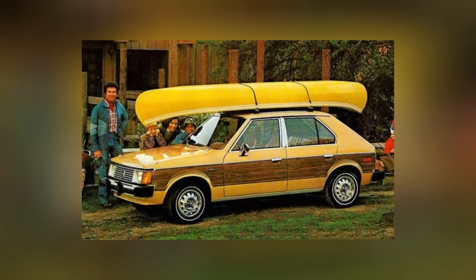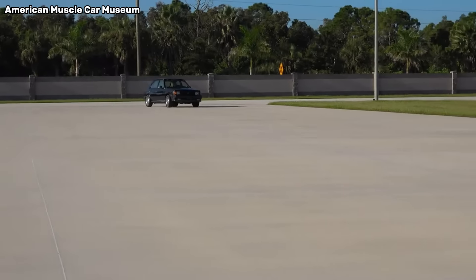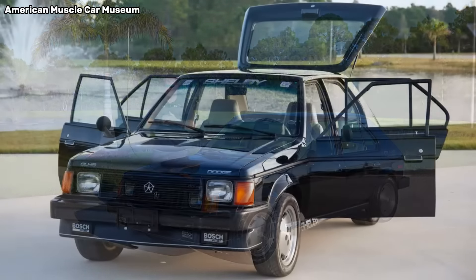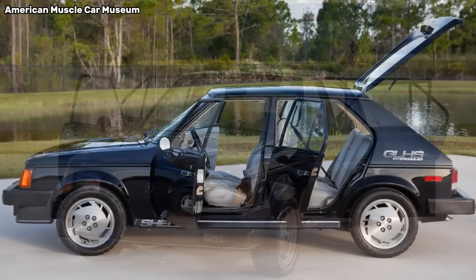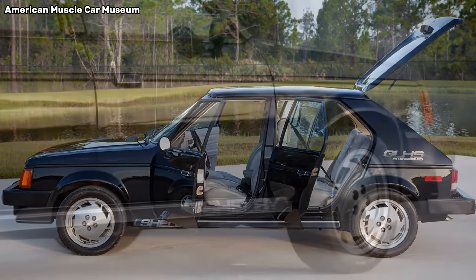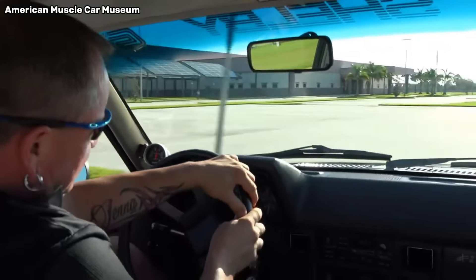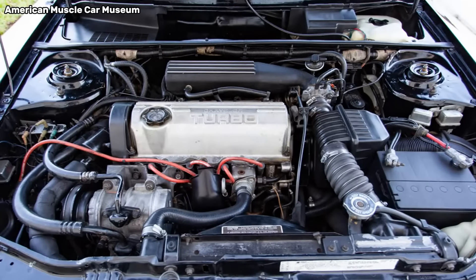Today, the Dodge Omni has faded from memory, which is not that big of a deal — except in the case of Carroll Shelby's GLHS of 1986. A hot-rodded version of the Omni, it was limited to just 500 examples and featured an uprated 175-horsepower turbocharged, fuel-injected, intercooled 2.2-liter turbo inline-four that propelled the 2,540-lb box to a 0-to-60 time of 6.5 seconds, making it among the quickest muscle cars of its day.